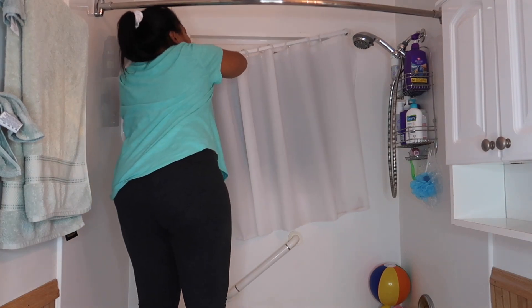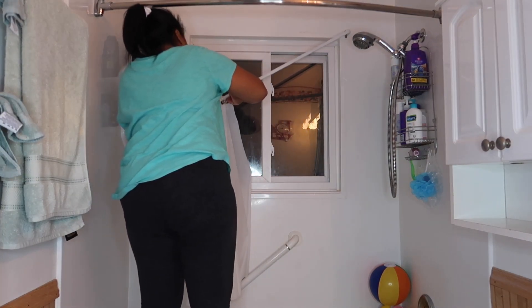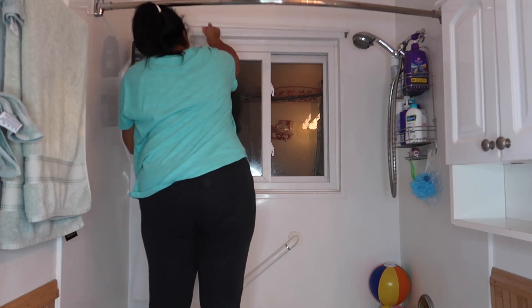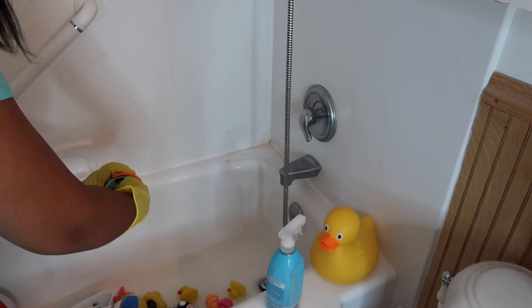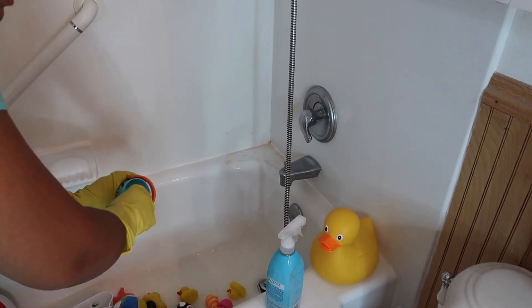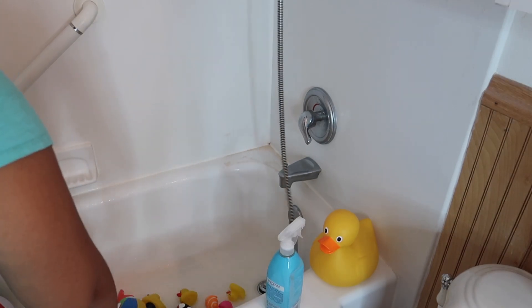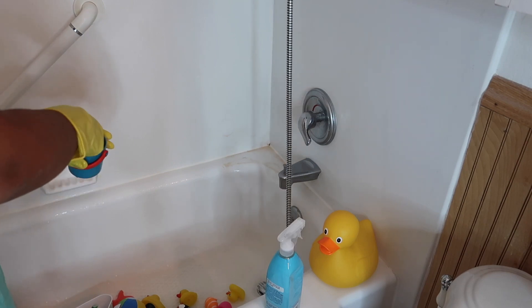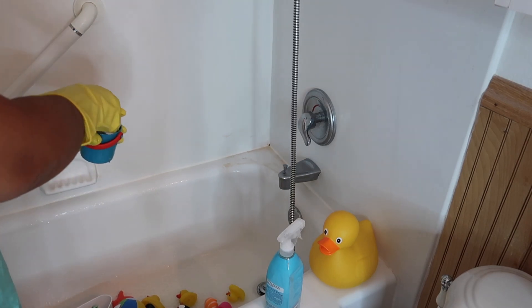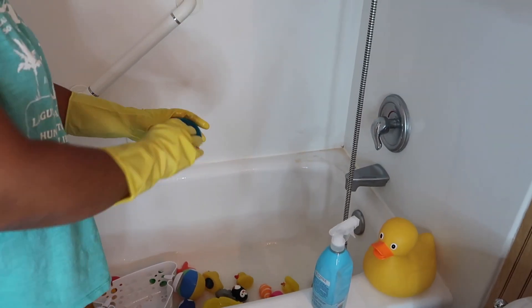Right now I'm just changing out the shower curtain for the window. I haven't found one that fits the window recently, so you'll see how I make it work later on. I also clean my daughter's toys every time I clean the bathroom to make sure it's clean and safe for her to use. That blue bathroom cleaner is actually an all-natural cleaner, so I feel safe using it on her toys rather than harsh chemicals.